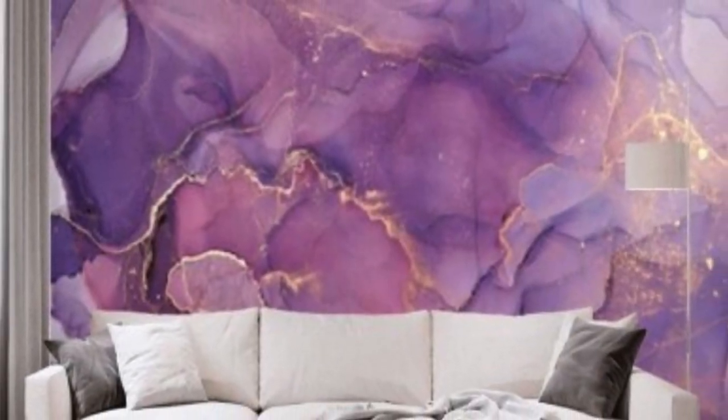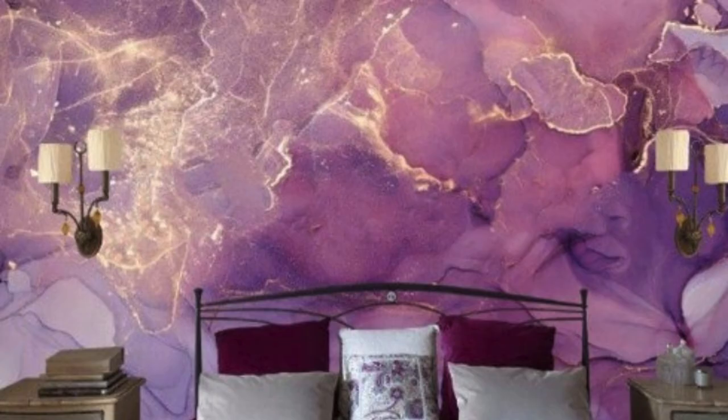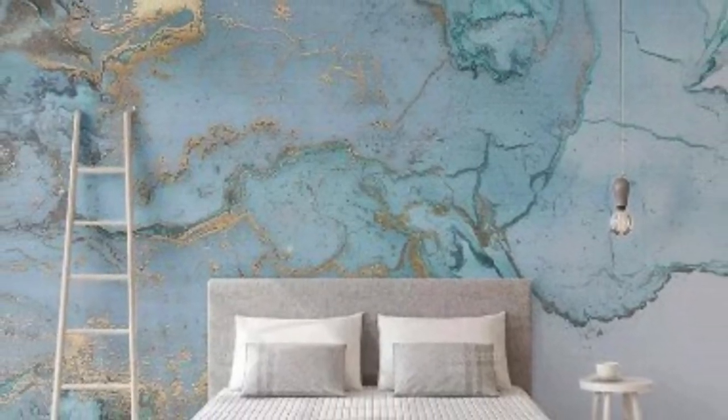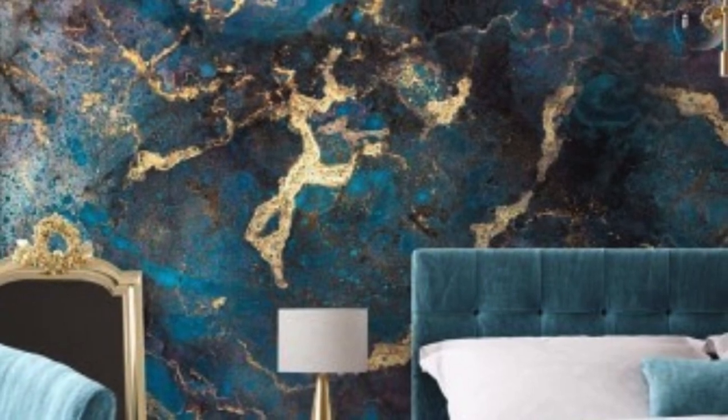Maintenance and durability are important considerations when choosing any type of wallpaper, and metallic wallpapers are no exception. Fortunately, many modern metallic wallpapers are designed to be durable and washable, making them suitable for high-traffic areas and spaces where they may be exposed to moisture. However, it's essential to follow the manufacturer's care instructions to ensure the longevity of the wallpaper.